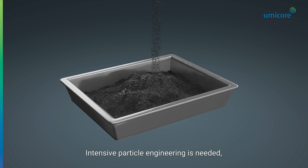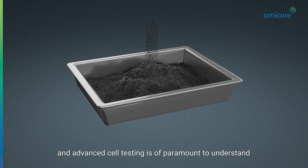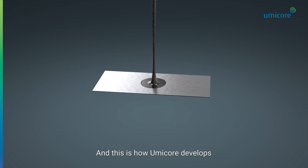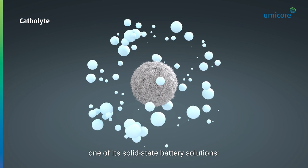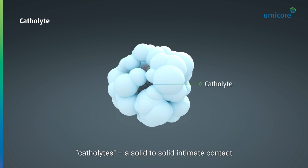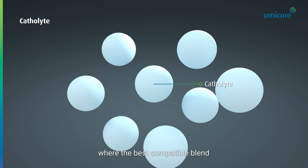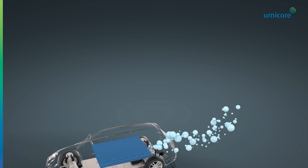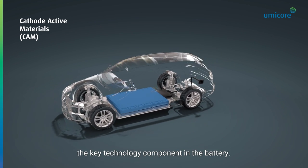Intensive particle engineering is needed, and advanced cell testing is of paramount importance to understand the inside-outs of the best CAM chemistries. This is how Umicore develops one of its solid-state battery solutions: Cathelytes — a solid-to-solid intimate contact where the best compatible blend is made into a single integrated product. It all comes down to CAM again, the key technology component in the battery.